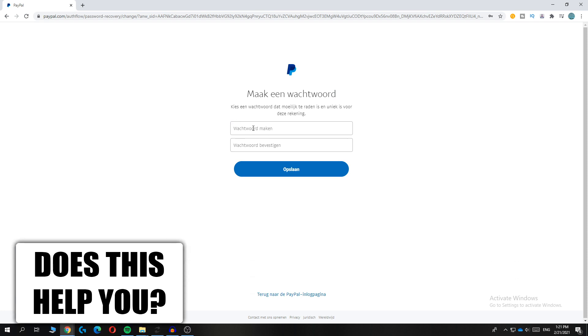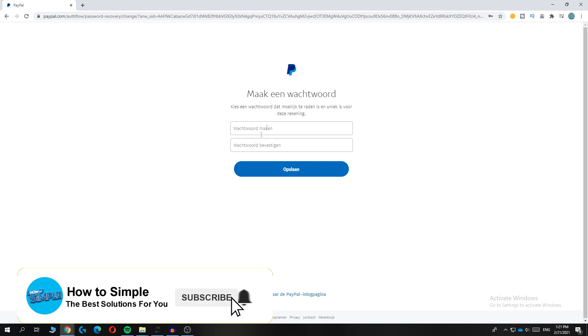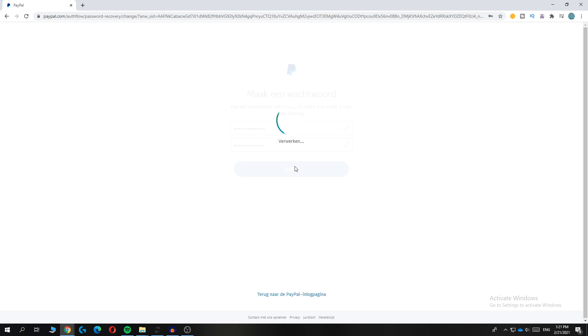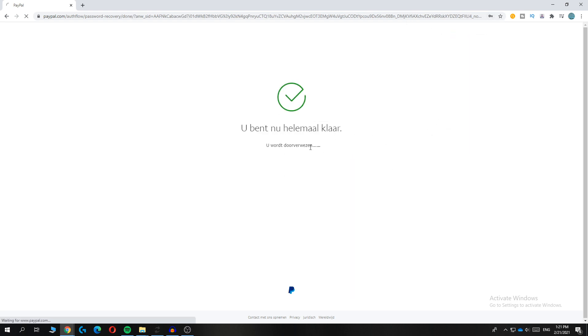Then you can make a new password and confirm it. Enter a strong password that you can remember. Then hit save. And as you can see, now it says it's done.